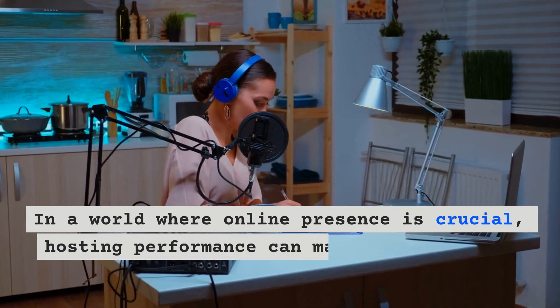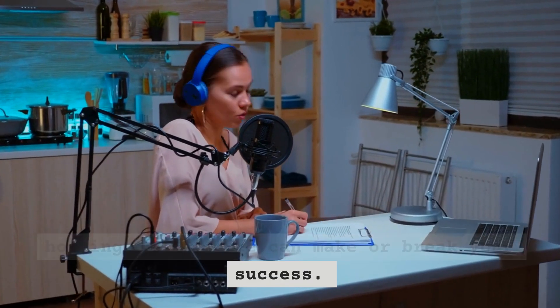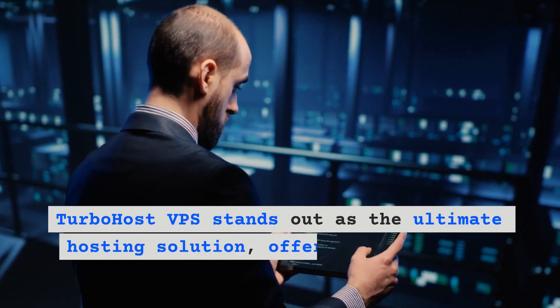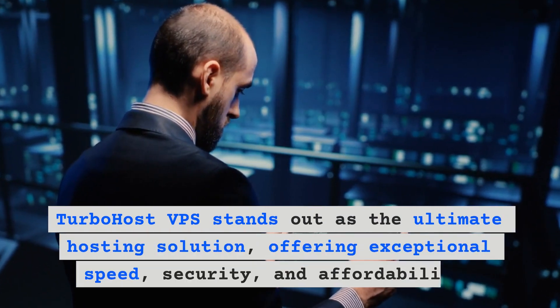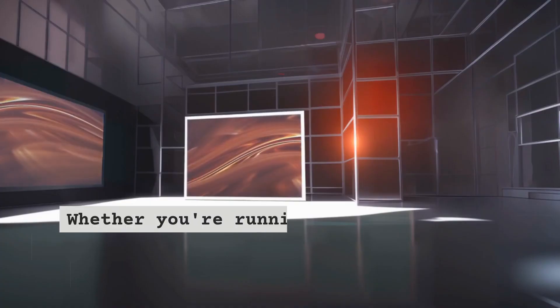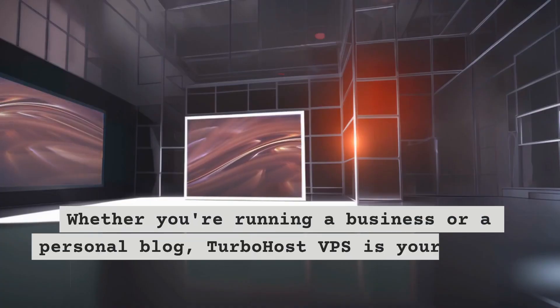In a world where online presence is crucial, hosting performance can make or break your success. TurboHost VPS stands out as the ultimate hosting solution, offering exceptional speed, security, and affordability — whether you're running a business or a personal blog.